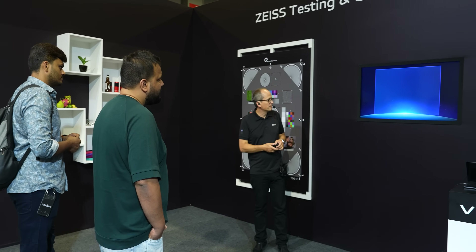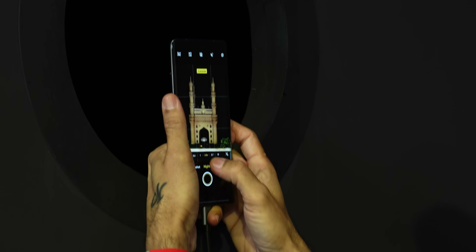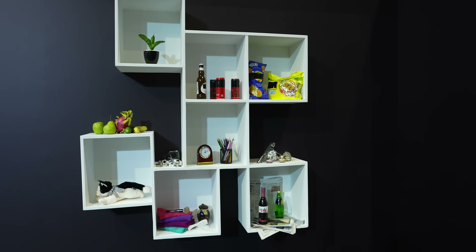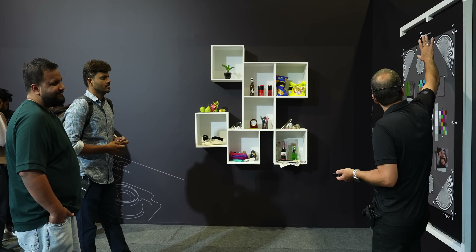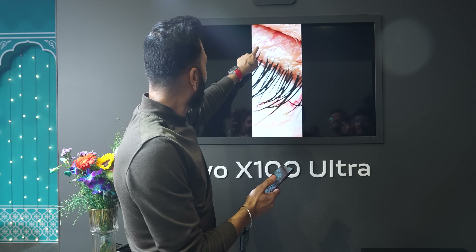Zeiss also showcased how it does its testing processes and they had a testing chart, but they told us they don't use testing charts anymore because people shoot differently in real world situations. They showcased a Coca-Cola can with the logo taped out, and yet we could recollect the color — that's etched in our memory. That's exactly how they do their testing now, with real world products to figure out if the camera captures the right colors and skin tones, which is very important. Skin tones are something humans recollect very well, and most phones mess it up — Vivo doesn't.